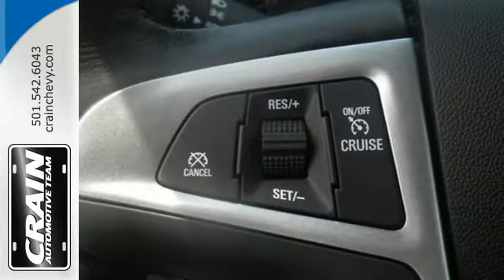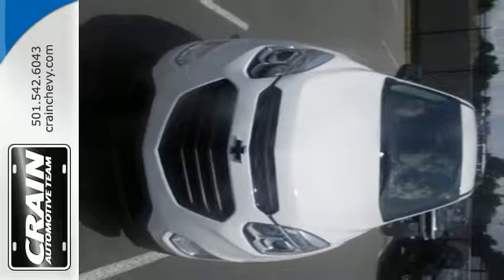Stay connected with Bluetooth, a USB port, and OnStar with 4G and built-in Wi-Fi hotspot.